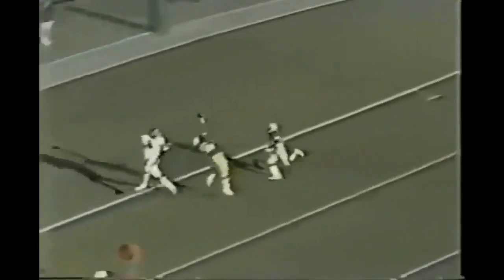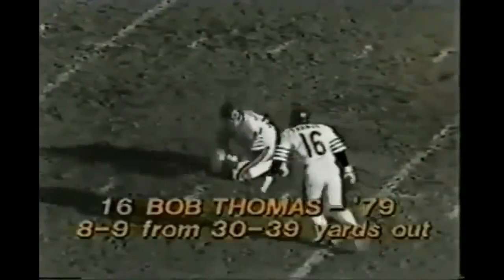Packers in a blitz. Phipps has his tight end and it's deflected just at the last second by Steve Luke. Field goal attempt with Bashnagel holding, it'll be 33 yards — and it's good.